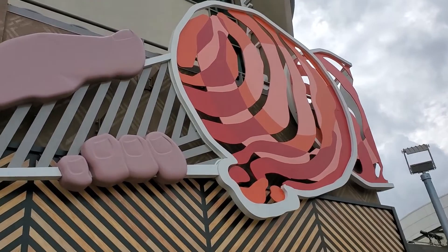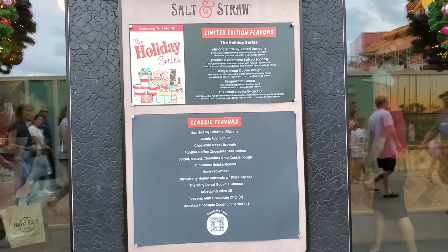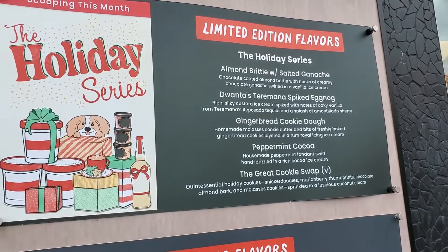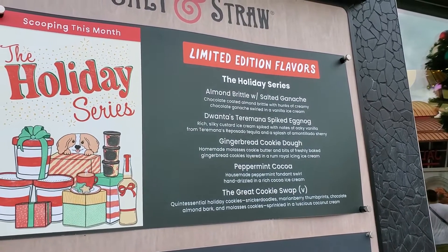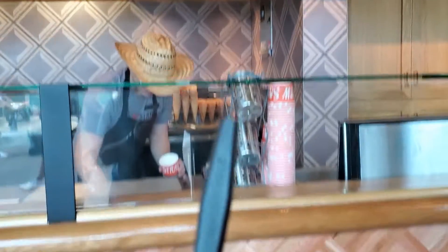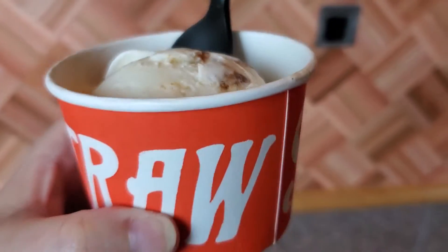Over here at Salt and Straw, I was holding a giant ice cream cone. They have the holiday stuff, so let's try the gingerbread cookie dough — molasses is one of my favorite flavors. This is my Salt and Straw gingerbread cookie dough ice cream. It's actually really good. I thought it was going to be like a whole sundae with cookies, but they just scoop it out. It tastes like gingerbread cookie dough, so that's pretty cool. If you like gingerbread, this is worth a try.